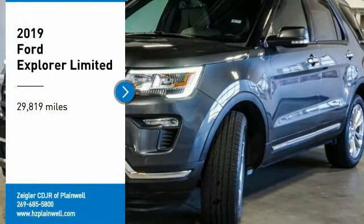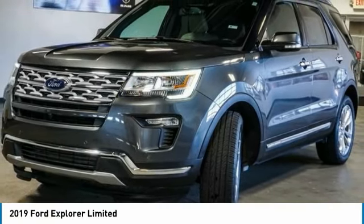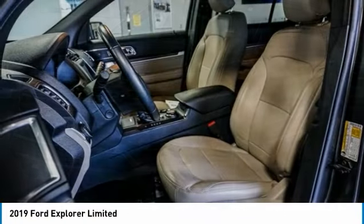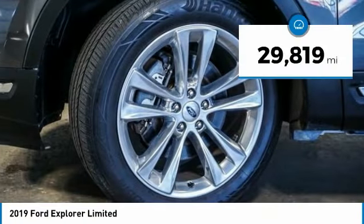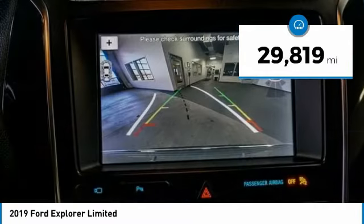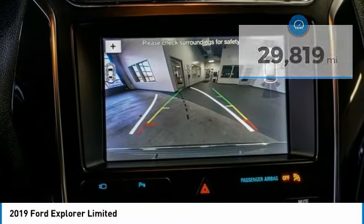Take a ride in the 2019 Explorer. You've got a lot of capabilities to call on in a Ford Explorer. Don't underestimate your choices. This vehicle has less than 30,000 miles. Here are some of this vehicle's great options.